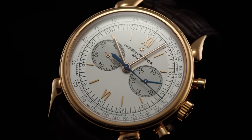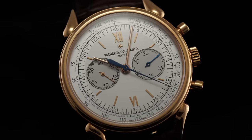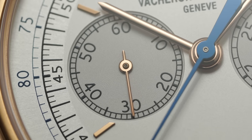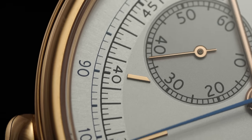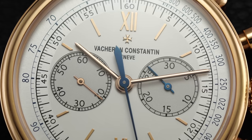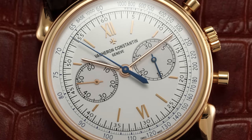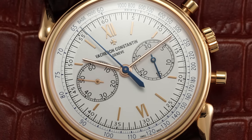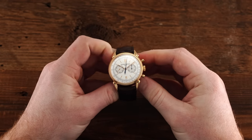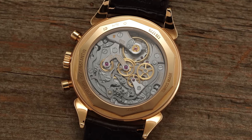The dial, seen through the sapphire crystal, is as pure as they come, offering a bicompax layout with registers at three — indicating 30 minutes — and nine, showcasing the running 60 seconds. The dial's periphery has a tachymeter scale seated just outside the minute track with raised applied gold numerals that match the gold hands at center and on the nine o'clock register. The center chronograph hand and the 30-minute counter have a blue steel hand format, both jumping into action with the activation of the manual-wound VC caliber 1142, visible through its exhibition sapphire caseback.